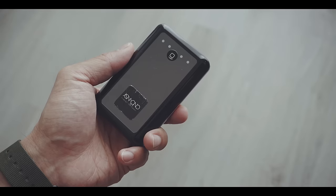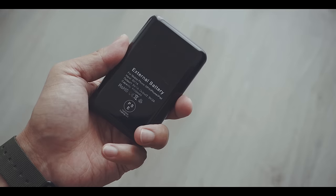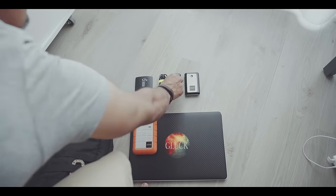This old Anker battery pack can charge my phone at least twice. If you get a battery pack, try to balance capacity and weight. It's no use in my opinion to get the biggest capacity and just leave it at home because it's too heavy.